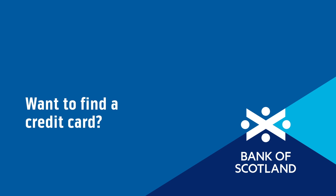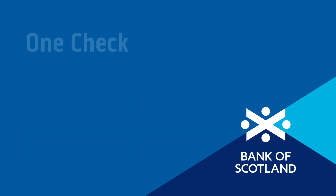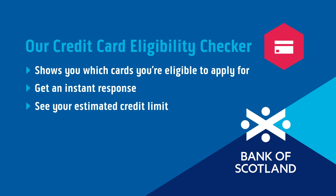Want to find a credit card? Don't want to affect your credit score? One Check shows you our credit cards that you're eligible to apply for. You'll be able to see the rates and offers you could choose from and your estimated credit limits straight away.